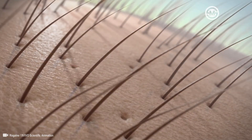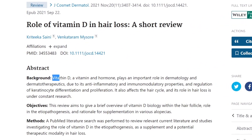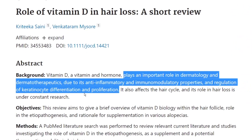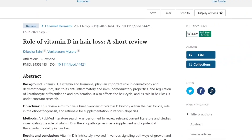As we can see in this short review, Vitamin D, which is both a vitamin and a hormone, plays an important role in dermatology and dermatotherapeutics due to its anti-inflammatory and immunomodulatory properties and regulation of keratinocyte differentiation and proliferation. It also affects the hair cycle, and its role in hair loss is under constant research.